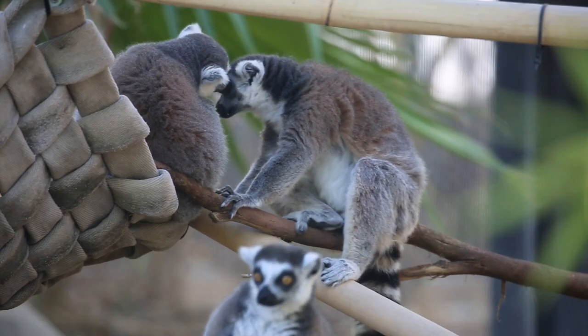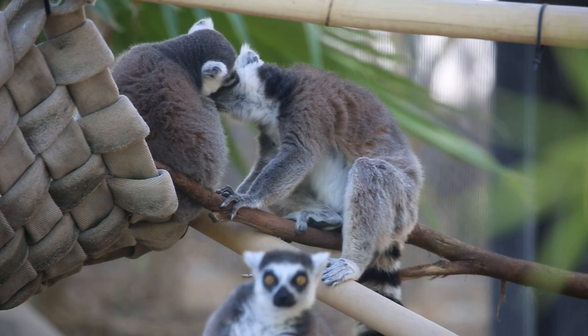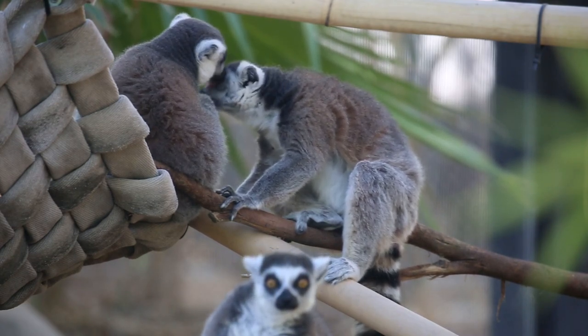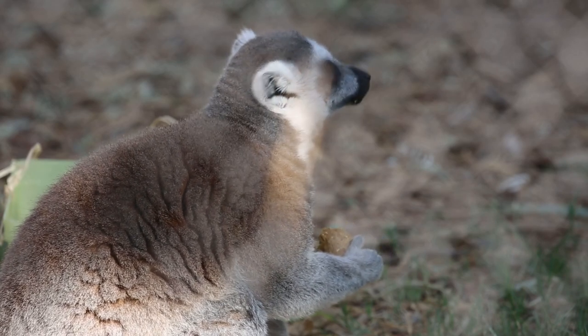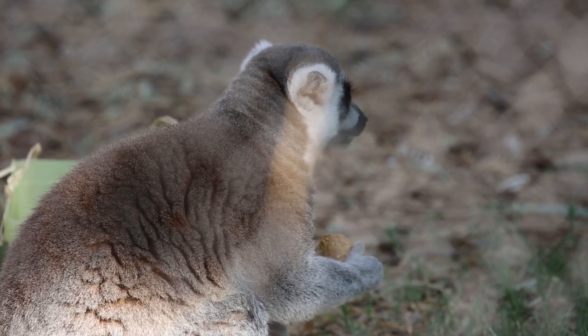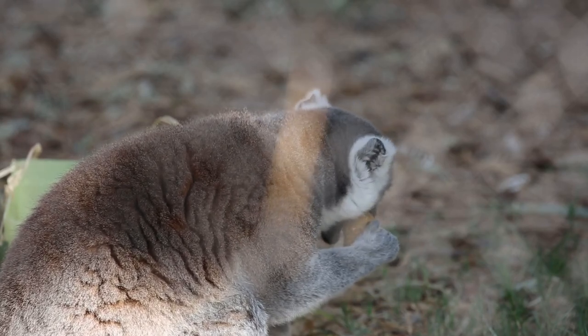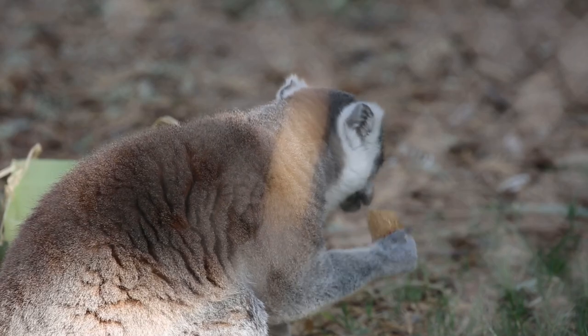These guys are only found on the island of Madagascar, which is off the coast of Africa, and they're really important for their habitat as seed dispersers. These guys are what's called frugivores, which means that they mostly eat fruit, and when they're finished eating that fruit they disperse their seeds, letting new plants grow.